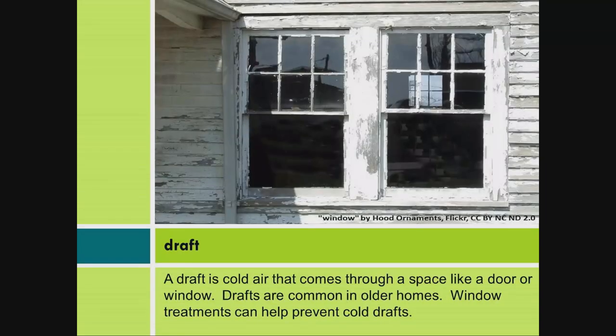Draft: A draft is cold air that comes through a space like a door or window. Drafts are common in older homes. Window treatments can help prevent cold drafts.